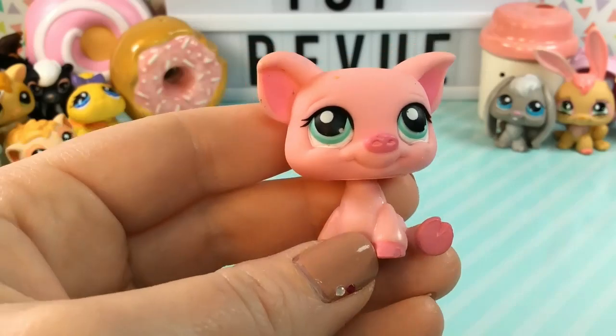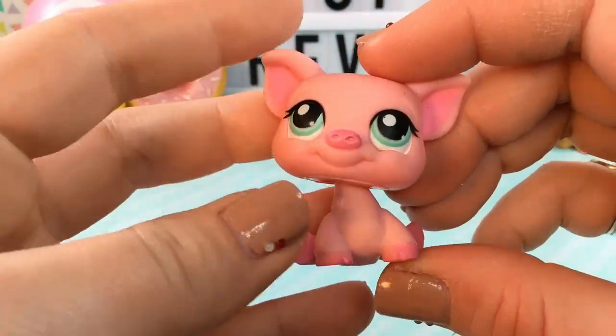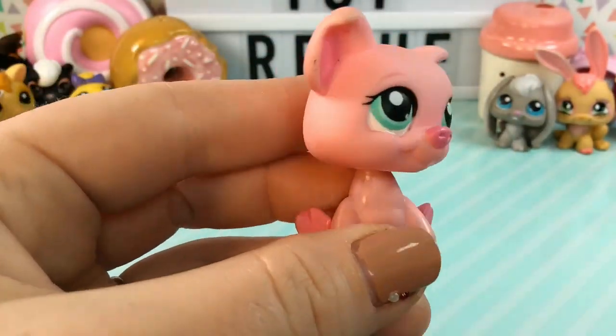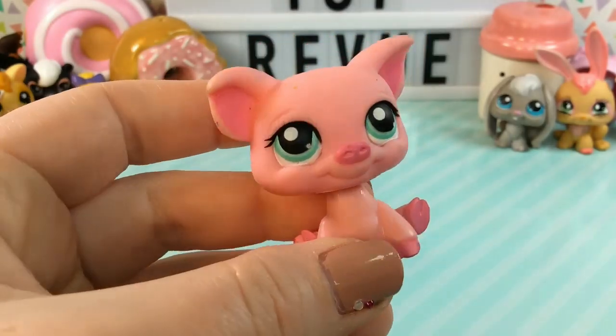This next one is another one of my favorites. I love pigs and this one is such a beautiful color pink. I love his seafoam green eyes and he just looks so happy and cheerful.